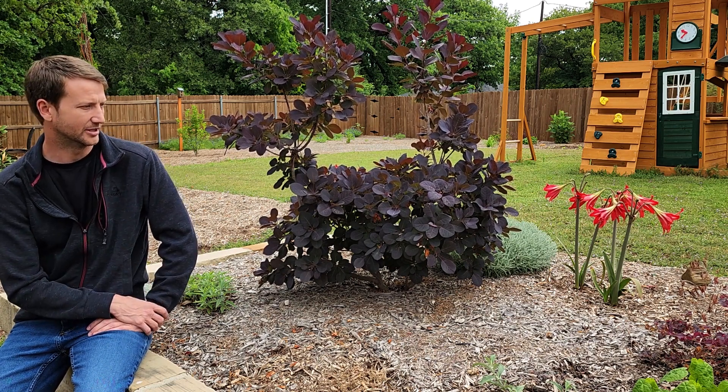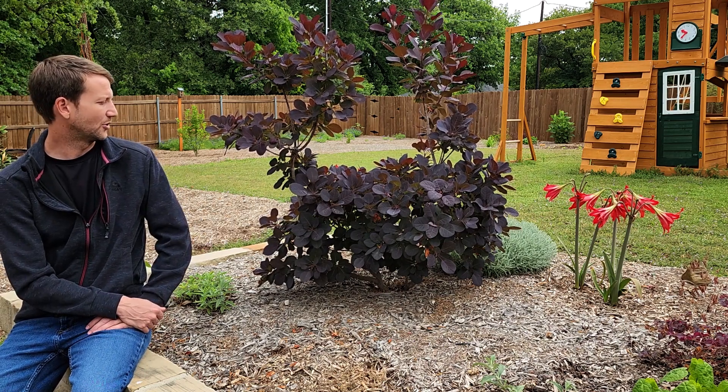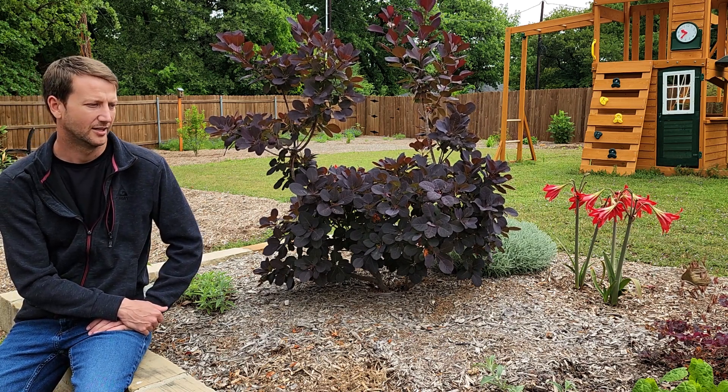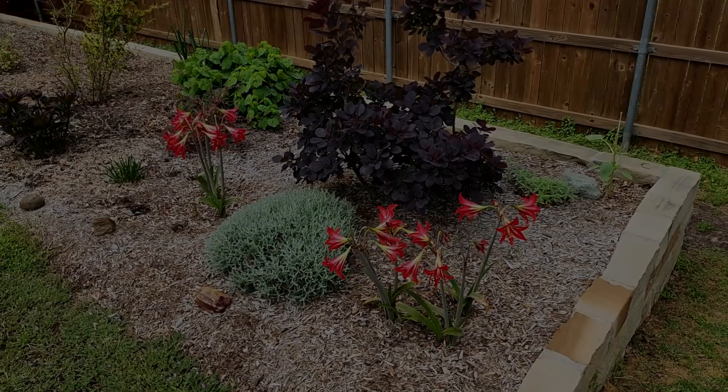We really enjoy the amaryllis. The smoke bush here is also looking really good — the foliage is super dark on it and it hasn't bloomed yet, so hopefully we'll see some blooms on it soon. Let's go ahead and jump to the next spot.